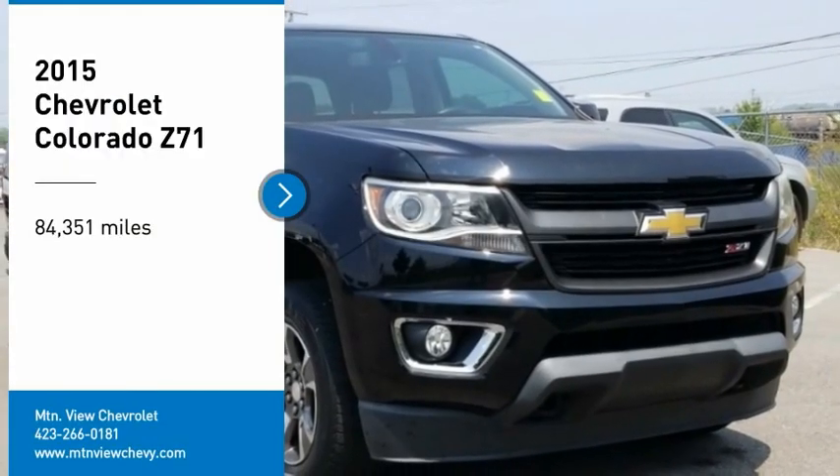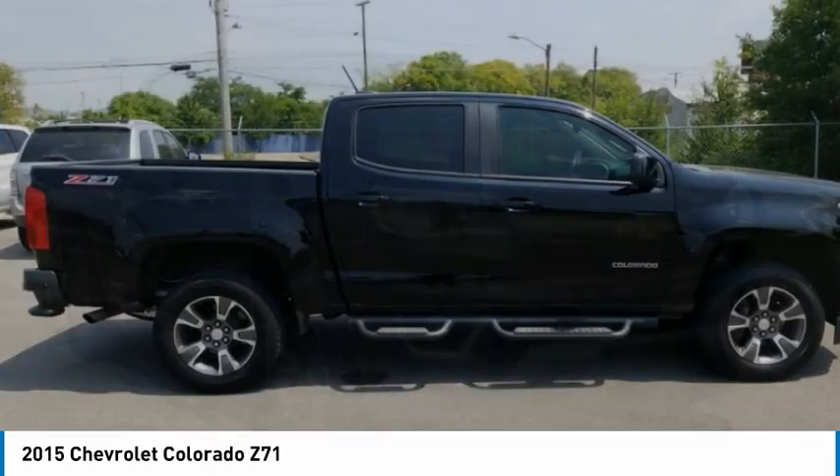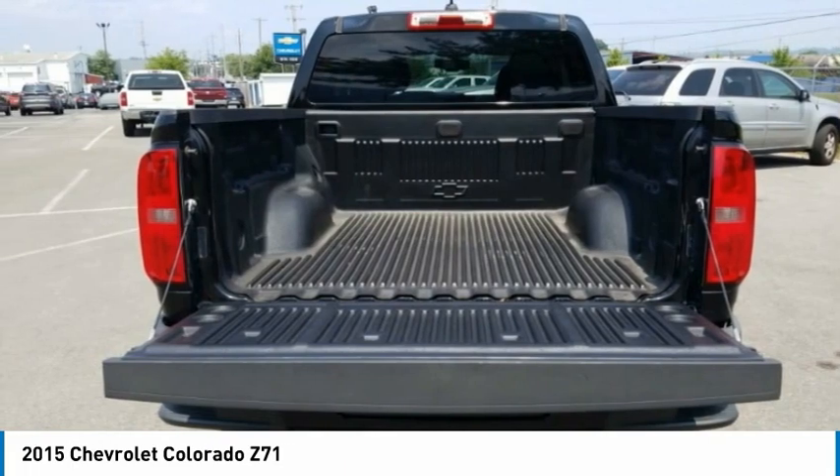Looking for the right vehicle? Check out the 2015 Colorado. Great hauling capability, powerful, rugged, and a great Chevy price. Colorado is it.